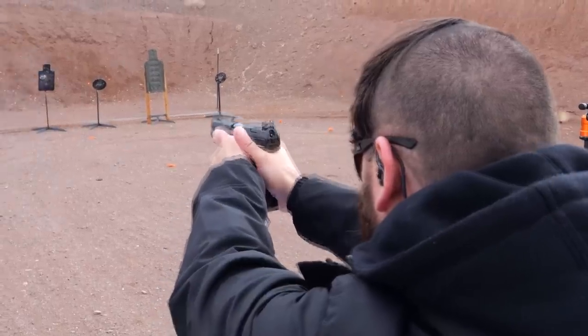For the PDP at Shot Show this year, we're going to have two different dyed frame colors and sizes — a silver dyed frame Pro SD and an FDE dyed frame Pro SD. It's still the same gun; there's really not a whole lot more we can do since the Pro SD comes out of the box ready to go. The FDE is the larger full-size and the silver is going to be the compact.